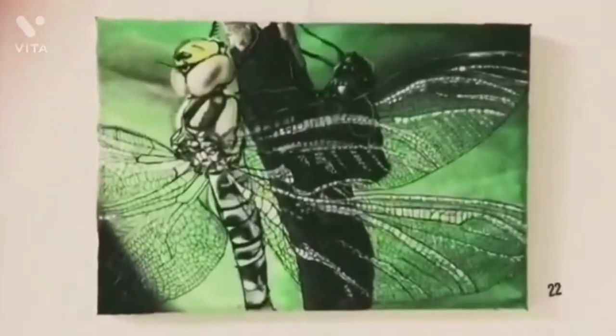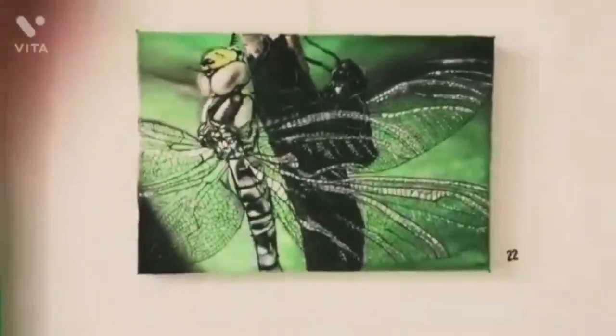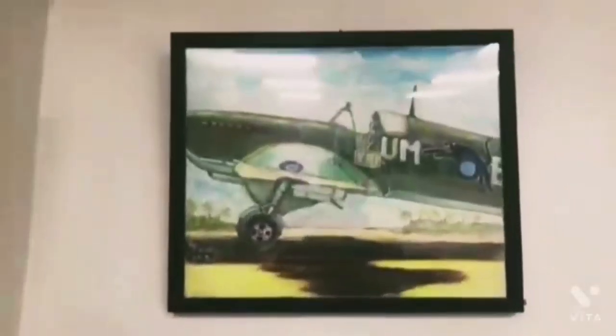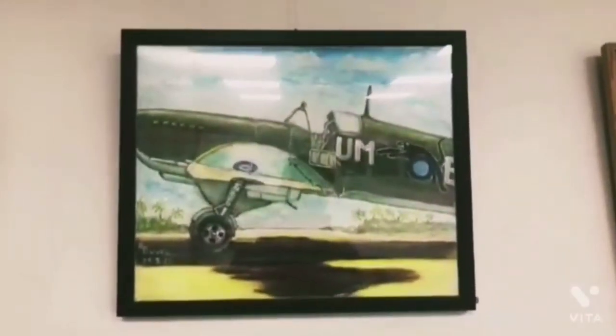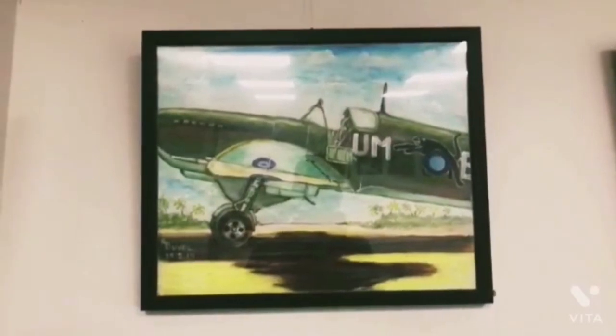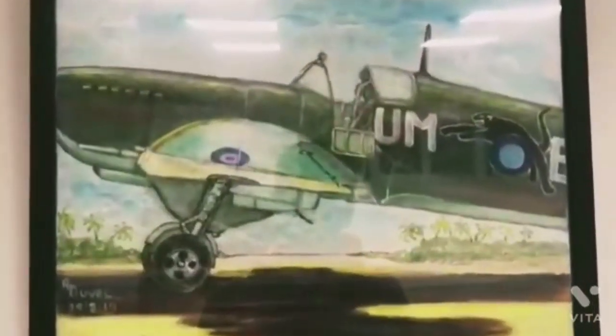The details are simply amazing — the wings especially, the small wings of the dragonfly — and the precision is amazing. The next one is an aircraft; it reminds me of the evolution of aircraft over time.